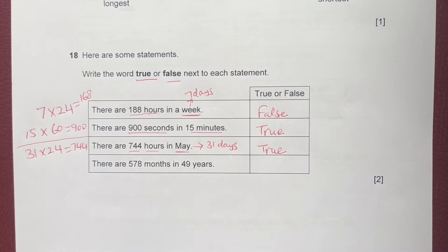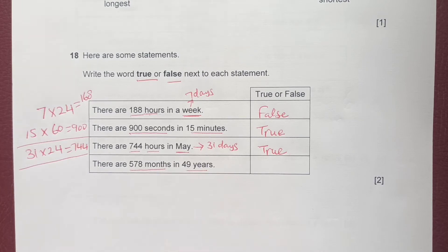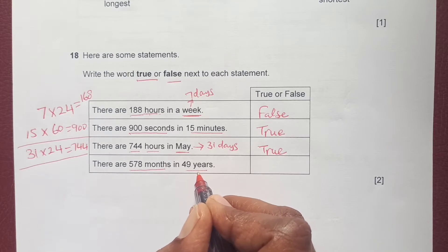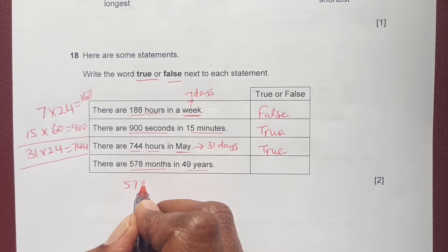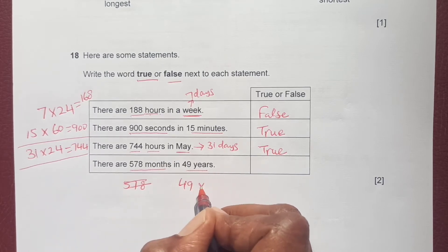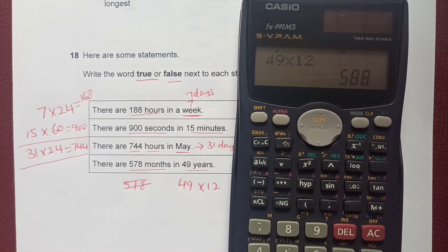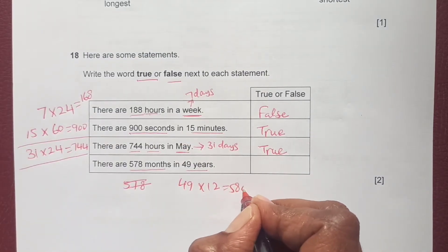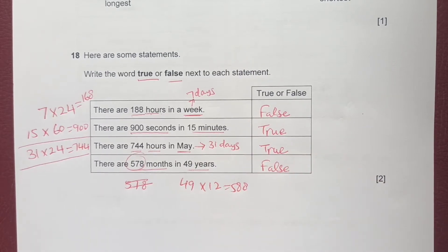Finally: there are 578 months in 49 years. In one year there are 12 months, so we calculate 49 times 12, which equals 588, not 578. So that statement is false.